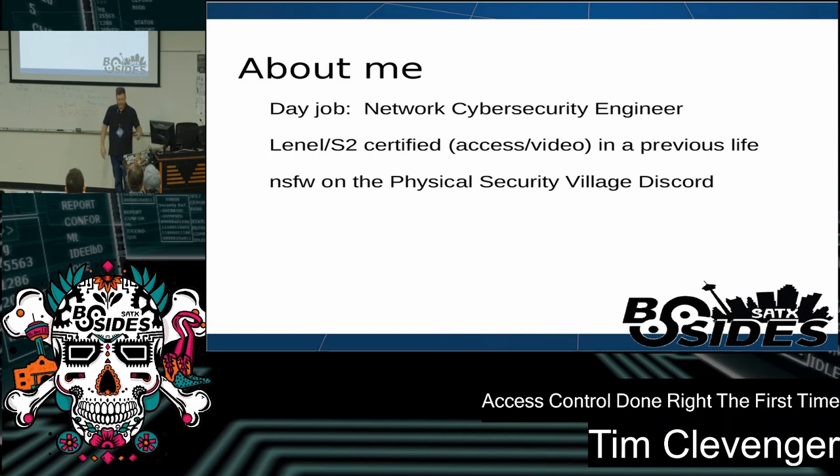I'm on the Physical Security Village Discord as well as DC512 and a couple of other ones. My handle is NSFW.